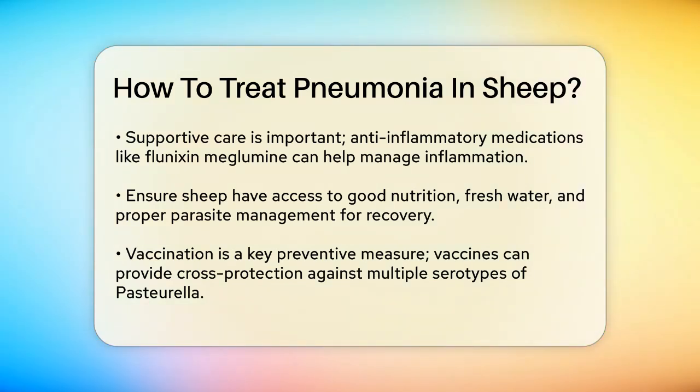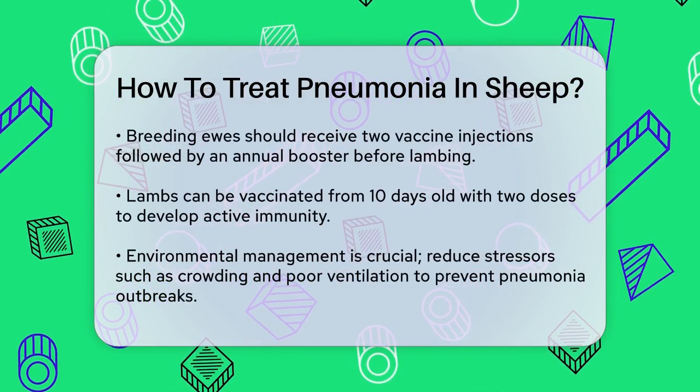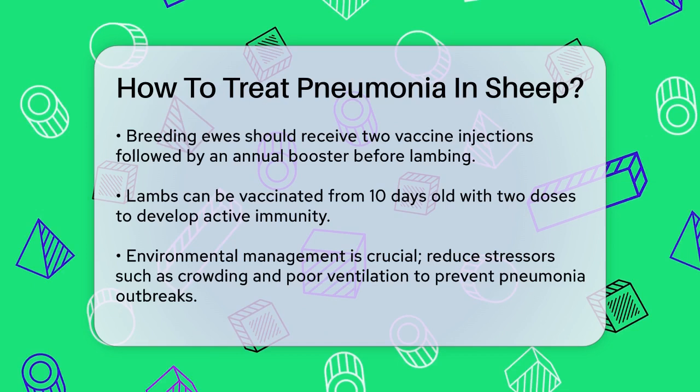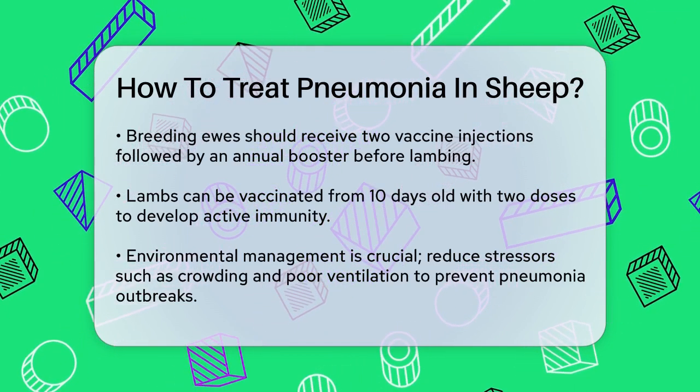Vaccination — prevention is often better than cure. Vaccines that incorporate iron-regulated proteins can provide cross-protection against multiple serotypes of Pasteurella. Breeding ewes need a primary course of two injections four to six weeks apart, followed by an annual booster four to six weeks before lambing. Lambs can be vaccinated from 10 days old with two doses to ensure they develop active immunity.